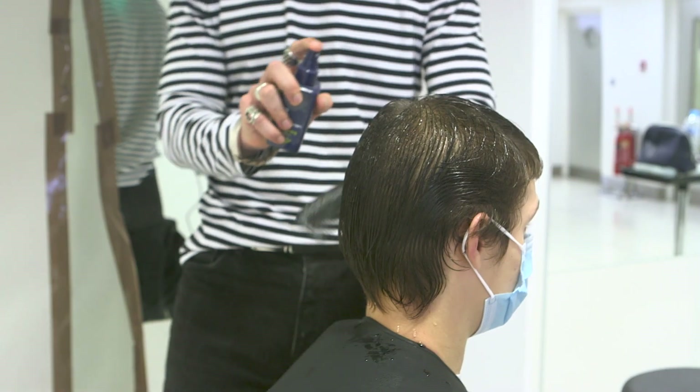The must-have product for this look is the thickening tonic, utilizing that wet and dry hair to give it that ultimate grungy finish.